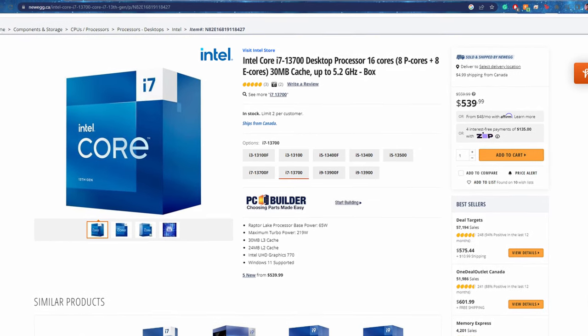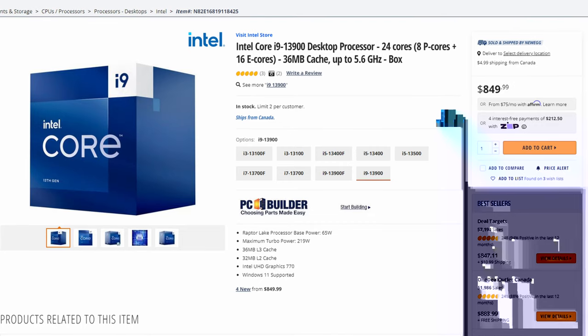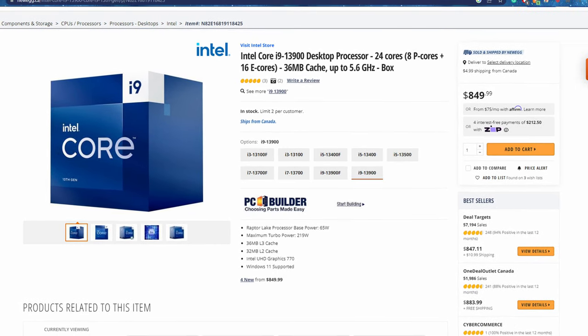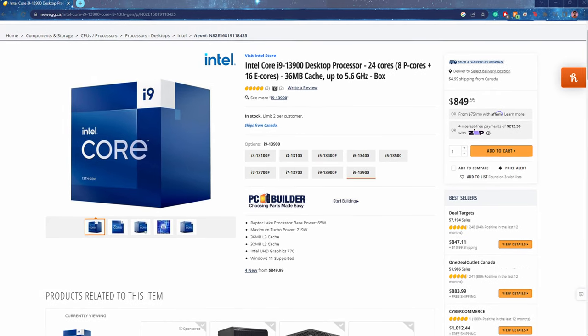We have the Intel Core i7 and the Ryzen 7 — these are beastly CPUs. If you're doing heavy gaming or video editing, these are the processors for you. They're pretty much high-level and for most people this is as much performance as you'll ever need. Finally, at the top we have the Intel Core i9 and the Ryzen 9, which can handle anything you throw at them — multitasking, video editing, very heavy gaming. But for 70-80% of people an i7 or Ryzen 7 is probably the best place to stop.